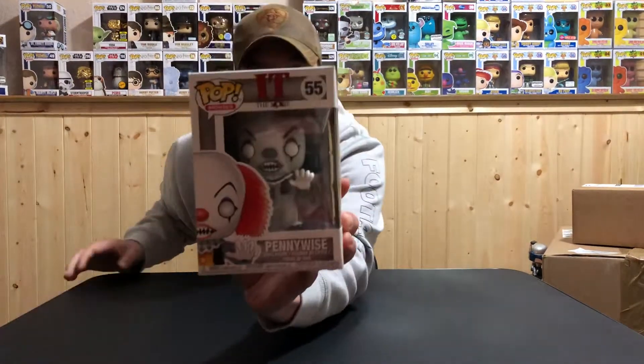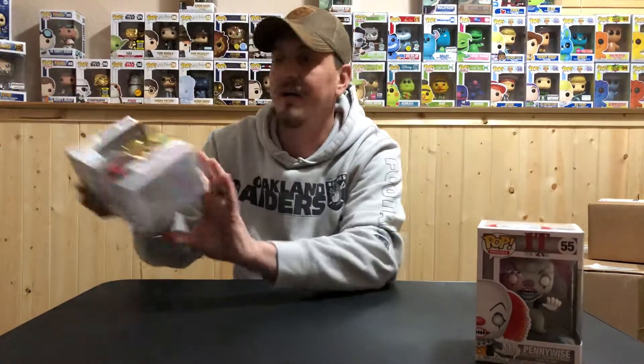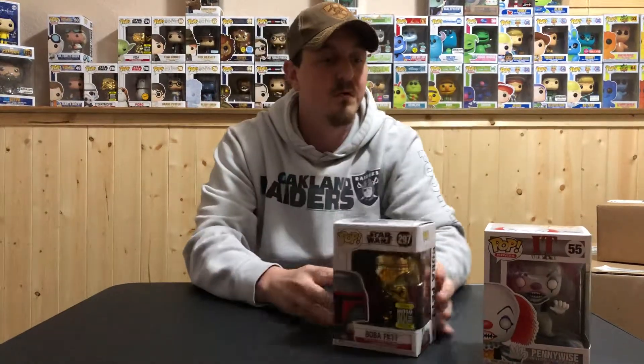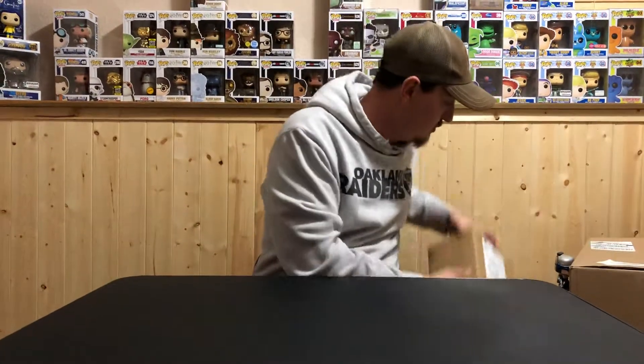Before I even started doing videos, I got a Spastic Pops Ralphie's grab bag — the deluxe one. I wanted to show you guys what I got and give Spastic Pops a shout out. I bought one and got the black and white Pennywise, coming in around a $25 value. I spent like $17.99 — I think they're around $20 now. I also got another item in that same box, which was really cool.